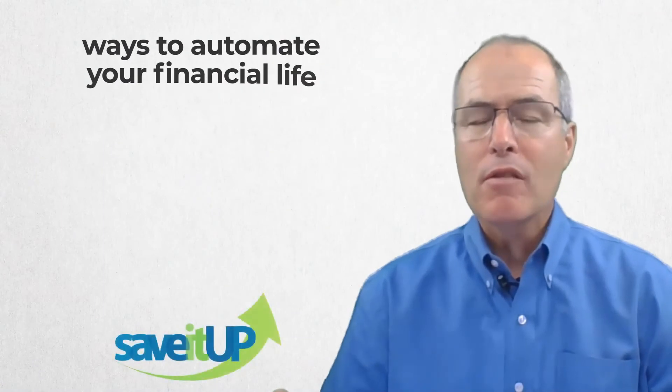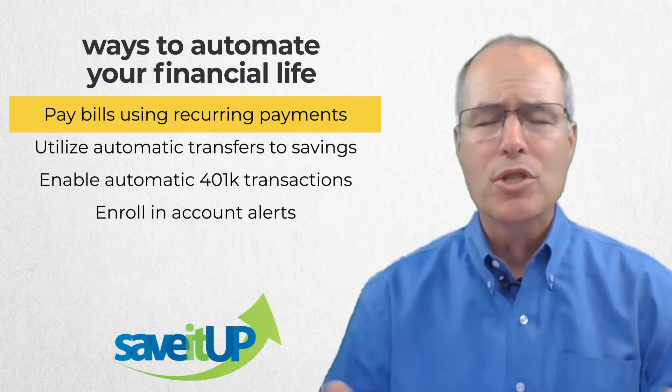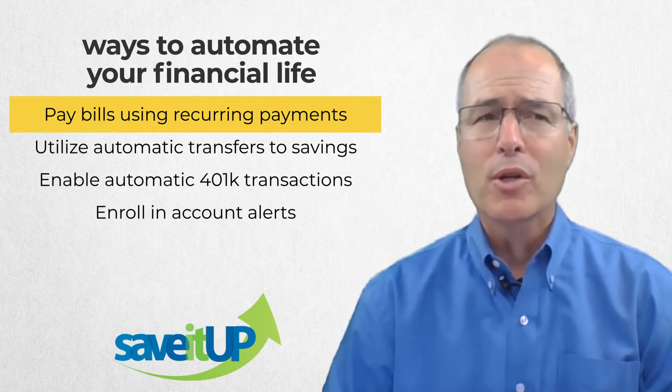First, pay as many bills as you can using recurrent payments from your credit card. Things like cable, streaming services, even your mobile phone, security services — all great. Just have it hit your credit card every month. That way you have four or five bills that you only have to pay once when you pay off your credit card.